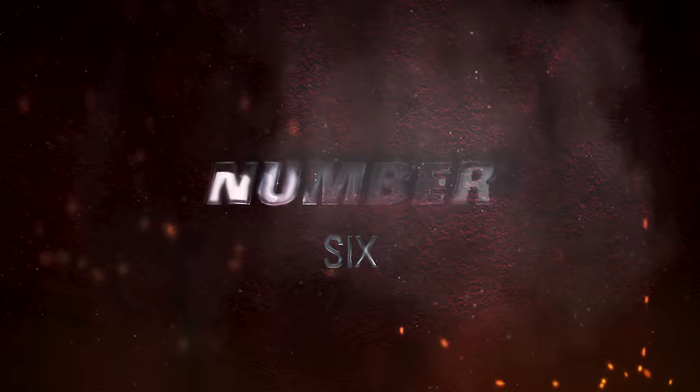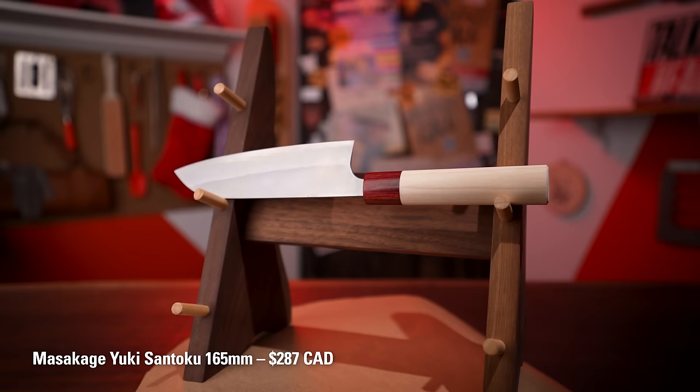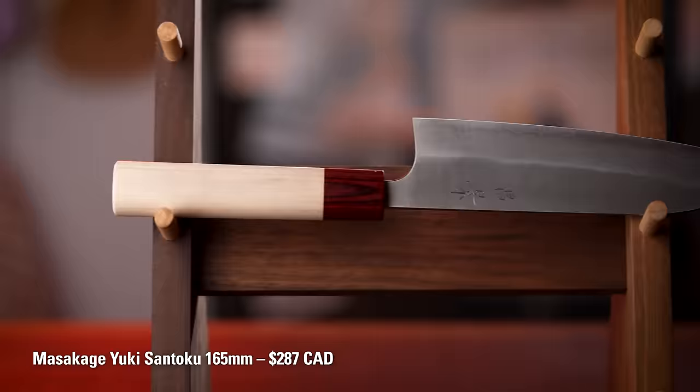Number six: Masakage Yuki Santoku. This is a classic — this is the first knife I ever sold at Knifewear, and same for me. This has been around for a long time, and sometimes we almost forget to talk about it because it's such an important piece of the tapestry of Knifewear. We wanted to give it due diligence. Masakage is such a popular brand and sells out so fast — they've been working really hard to up their production and get on top of it.